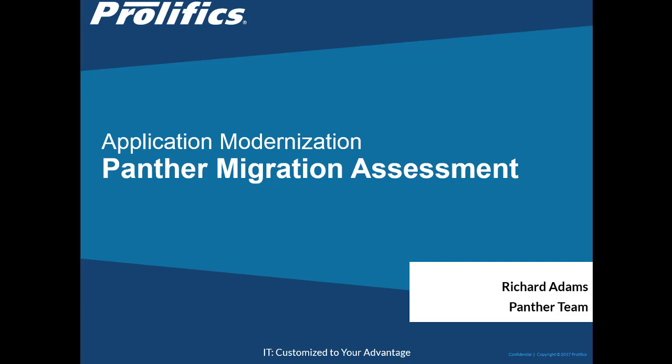Hi, this is Rick Adams from the Prolifix Panther Group. Today I want to talk about application modernization.